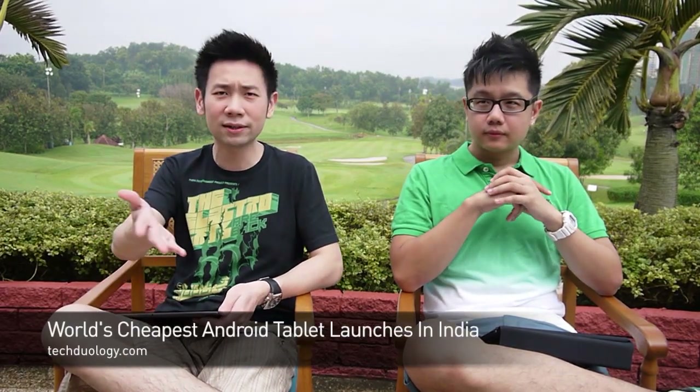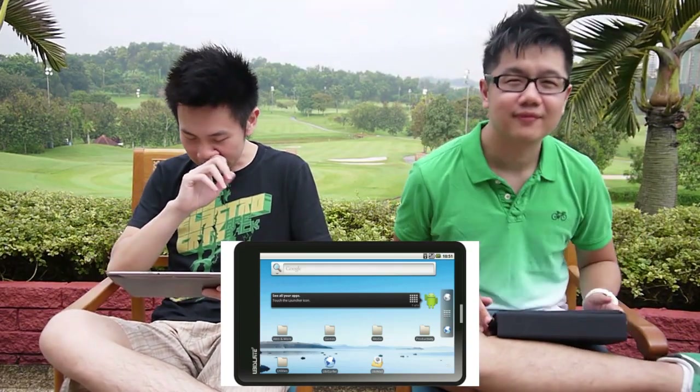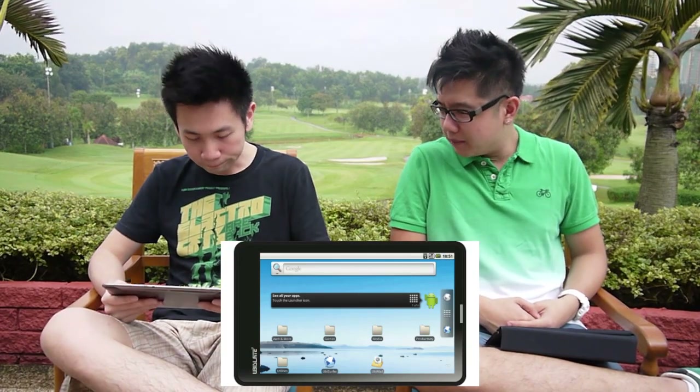Now, the Android tablet at 35 US dollars — about 120 Ringgit. It's called India's Aakash Android tablet. It started with the Finance Minister of India. It runs Android 2.2 Froyo, which is a little slow. It has a 366 MHz processor, so it's extremely slow, but this is a budget device — they just want all students in India to have one.